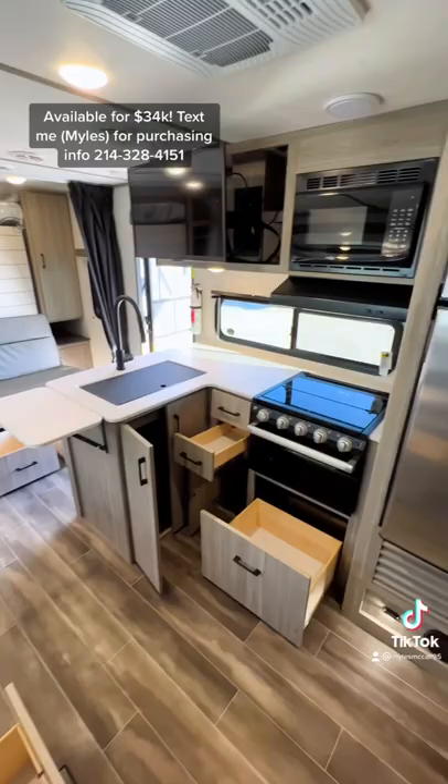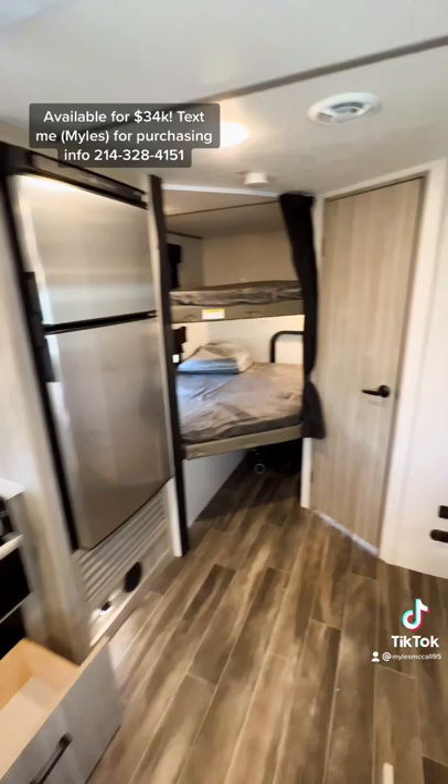Two double-sized bunk beds in the back corner, and then you have your bathroom in this opposite corner with a nice corner shower as well. Really great, family-friendly travel trailer.